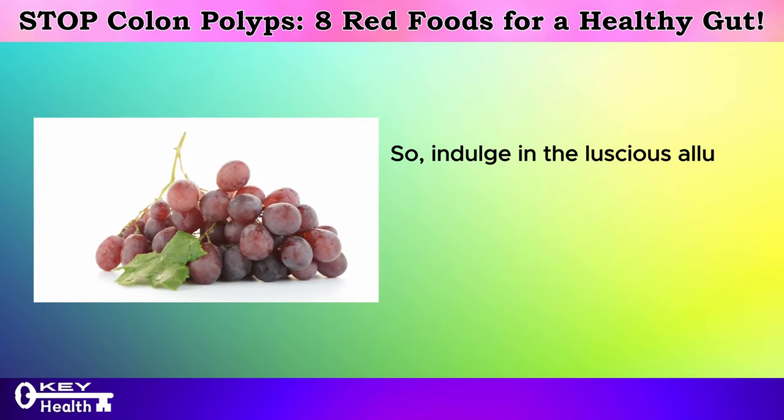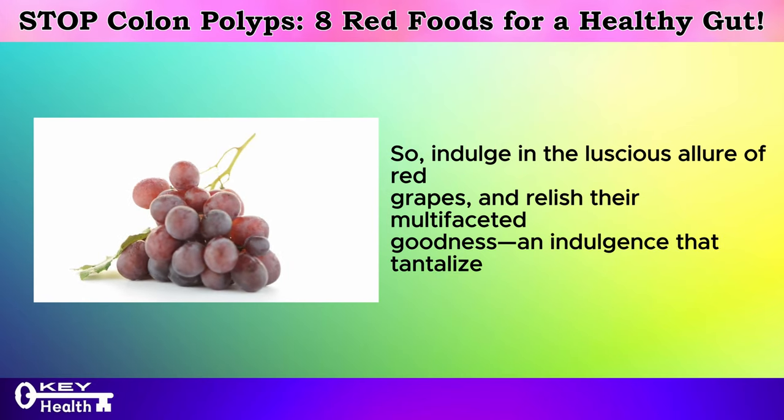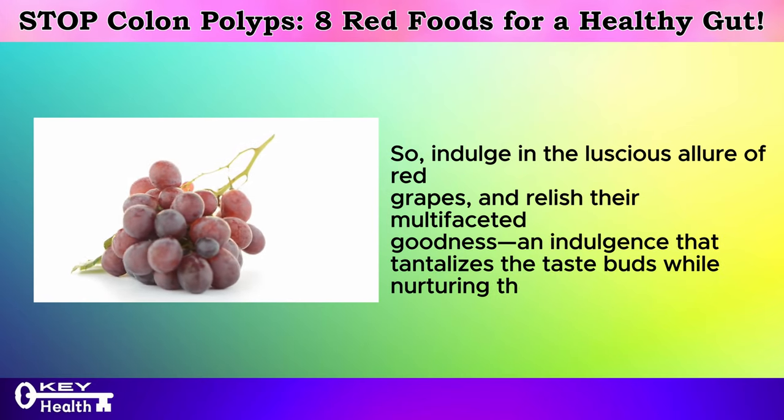So indulge in the luscious allure of red grapes and relish their multifaceted goodness — an indulgence that tantalizes the taste buds while nurturing the body from within.